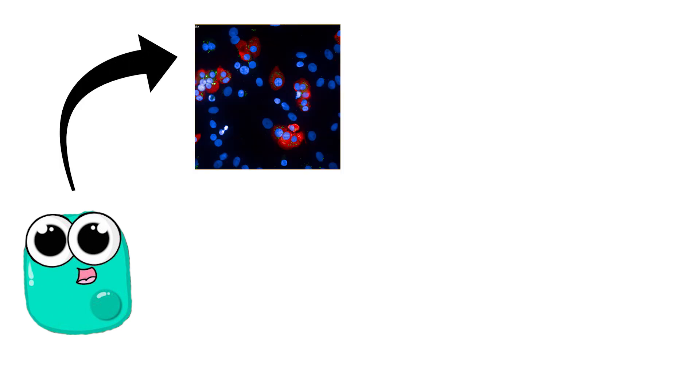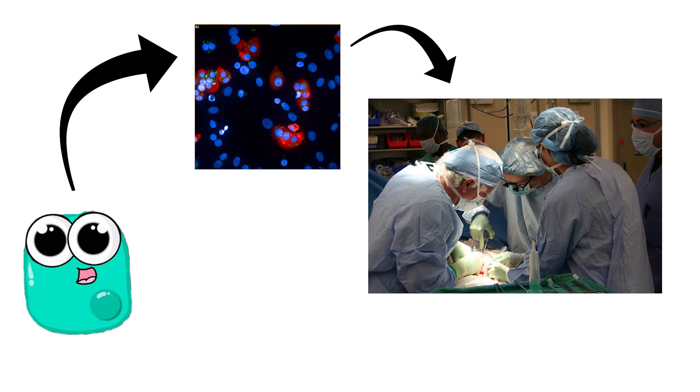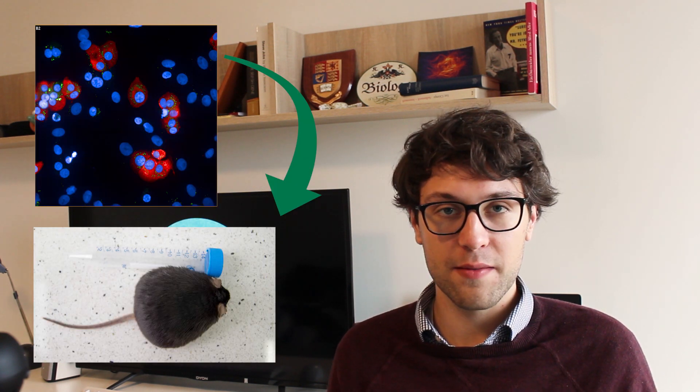Over the last years we've developed different techniques to produce and differentiate stem cells in a laboratory. This means, for example, that we can produce beta cells using stem cells and transplant them into type 1 diabetes patients in order to restore insulin production. This sounds too good to be true — well, it has already been done. In 2008, murine embryonic stem cells were differentiated into insulin-producing cells, which were then transplanted into diabetic mice. The cells responded to high glucose levels by secreting insulin, and blood glucose levels were restored quite well.